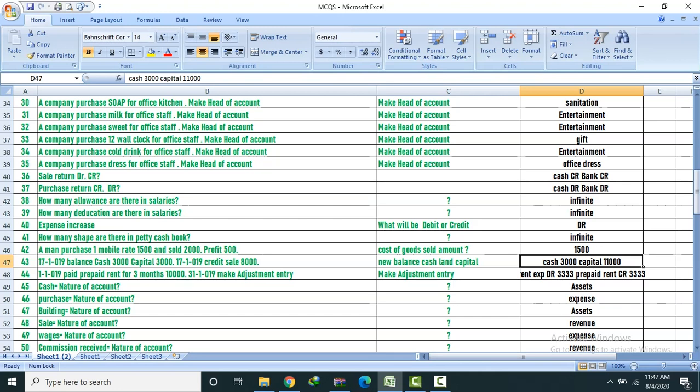Question on prepaid rent: Prepared rent for three months — 10,000. Entry on 31st: Rent expense 3,333.